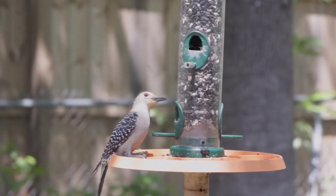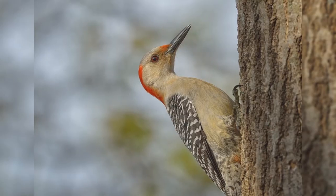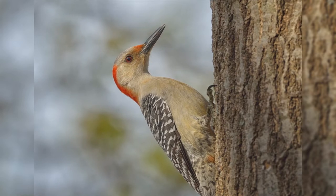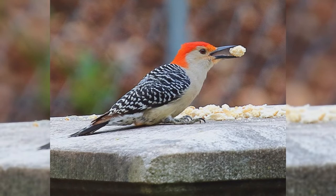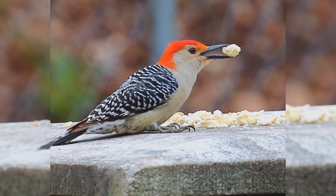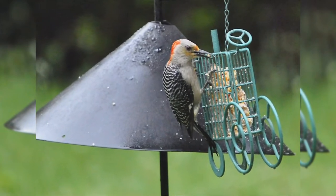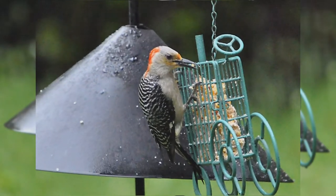These birds are a bit larger than European starlings. They are stocky with large heads and short wedge-shaped tails. The bills are long, straight, and chisel-shaped. The upper parts, including the back and wings, are covered with thin black and white bars. The head and underparts are pale tan or gray. They have white rumps and black tails with barred outer tail feathers. Males have red crowns from their bill to their back, and some also show a reddish wash to their belly. Females have red crowns from the top of their head back with gray fore-crowns. At feeders, red-bellied woodpeckers love suet and also eat peanuts.